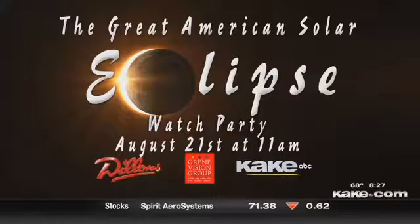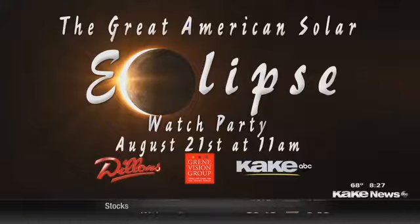If you want to check out stuff with the solar eclipse, we have an event here at Cake and we're so excited to invite people over to it. You can join us on the 21st for our eclipse watch party — it's going to be here at our studio, 1500 Northwest Street. We're going to have live music, food trucks, and a whole lot more. The event is sponsored not just by us, but also our partners like Dillon's and Green Vision Group.